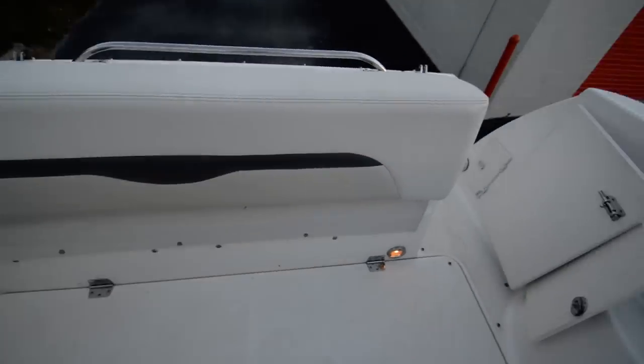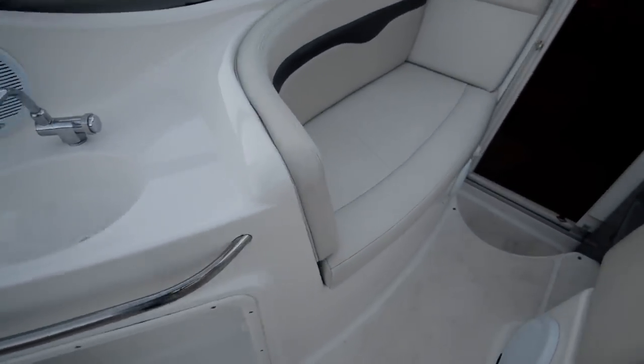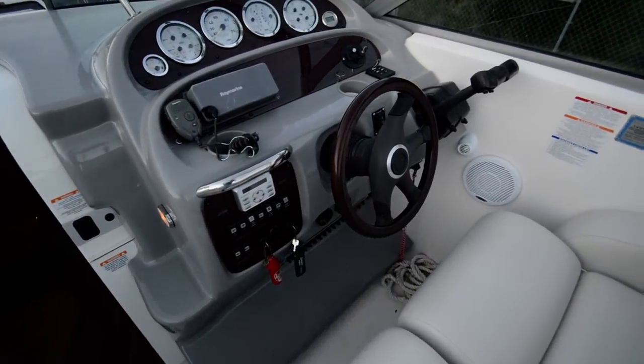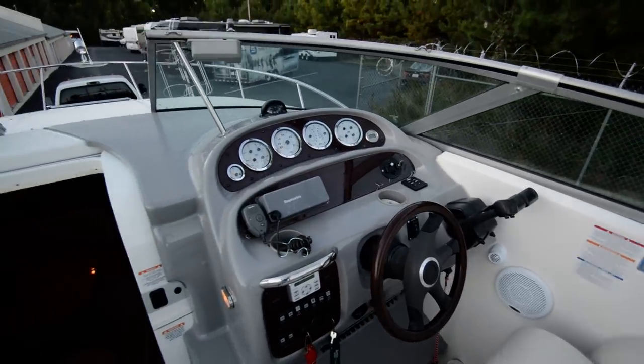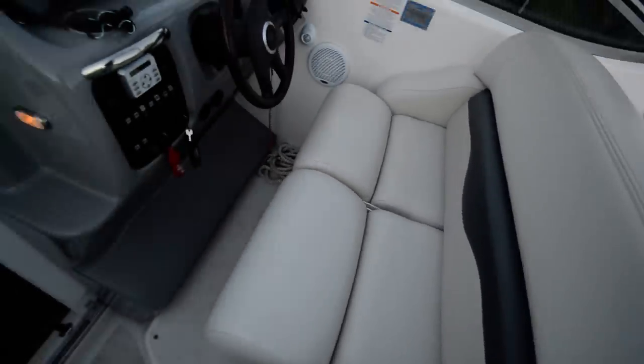There's another seat that comes out here, and you can also lay it out to make a bed on the outside. Beautiful sound system — 1600 watts on the music system in this boat.